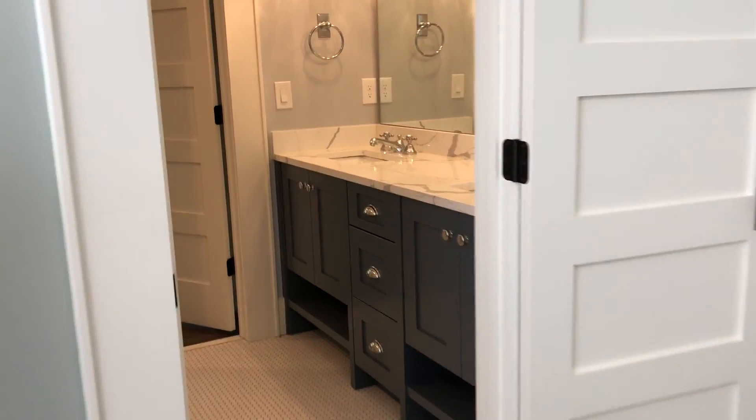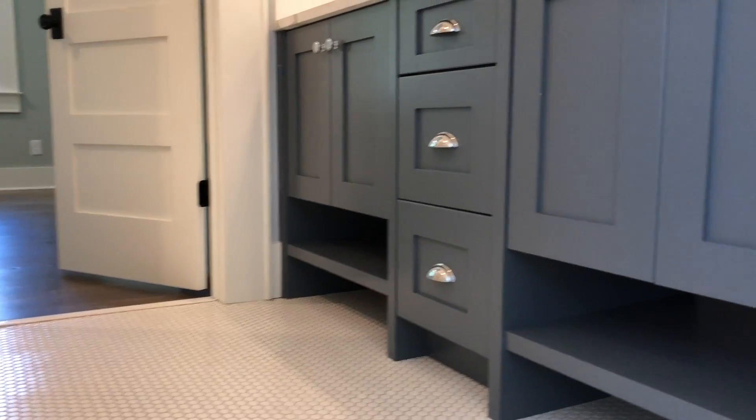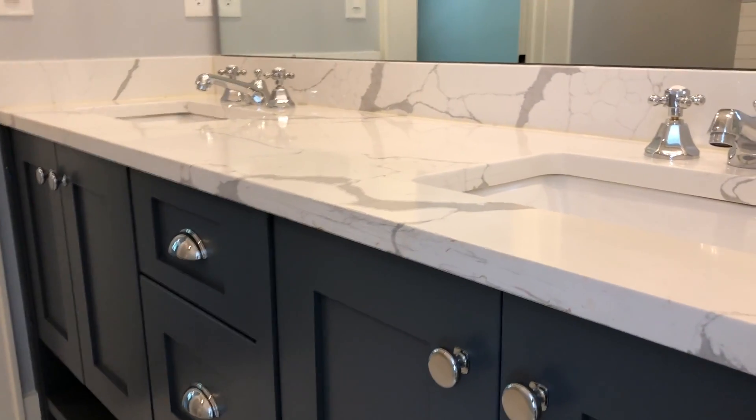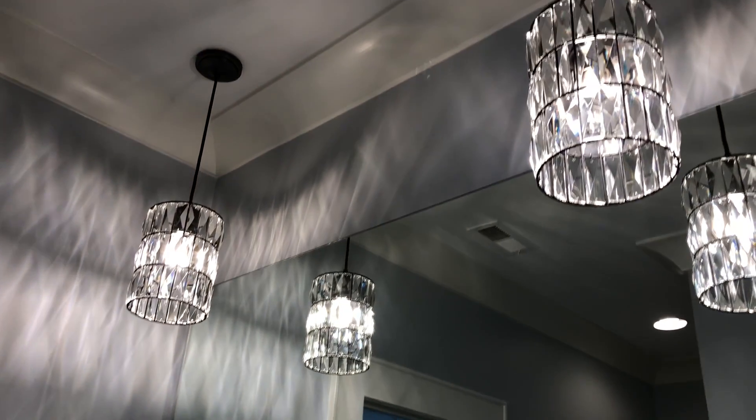Glad to see that they do. Now this bathroom in here is really pretty. Got a nice vanity there — kind of a blue tone to it. Beautiful marble top. That's actually the same marble that we saw downstairs in the kitchen. And then some nice pendants, adding an elegant touch.